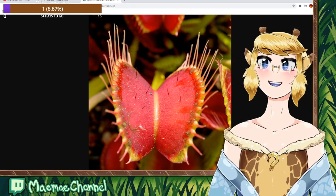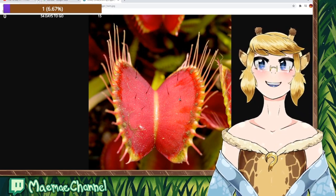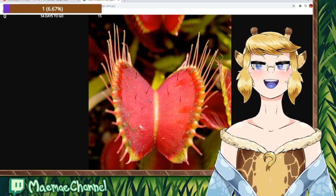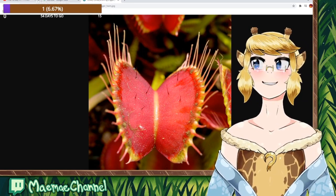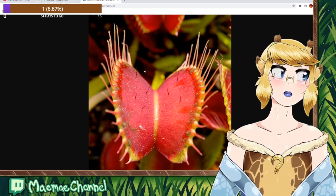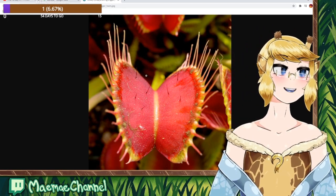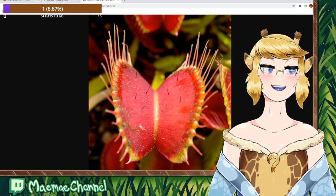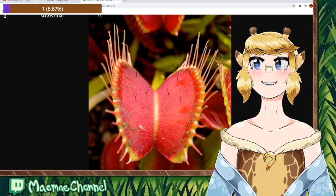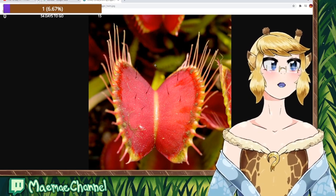They have a sensory system built into the plant that detects if three of these spines have been touched — that means the prey is too big, so it doesn't bite. If only one is touched, it realizes the prey is too small and not worth biting. But if two of them are touched, it closes in under a fraction of a second and traps the bug inside. Then this red area secretes an acidic fluid that dissolves the bug.